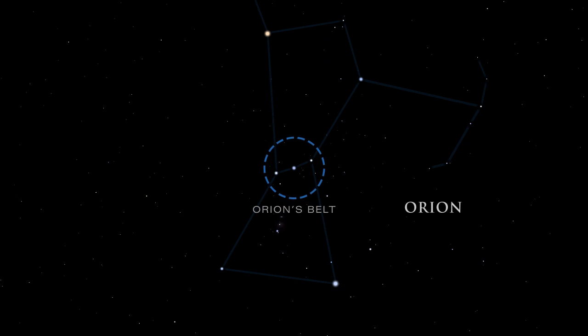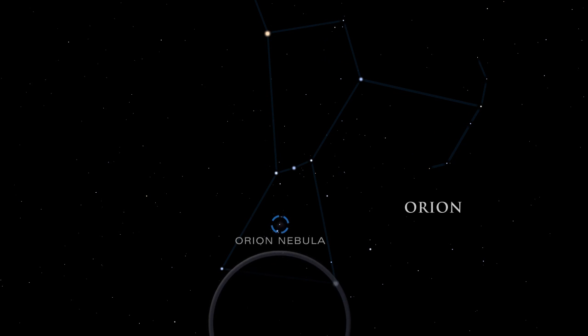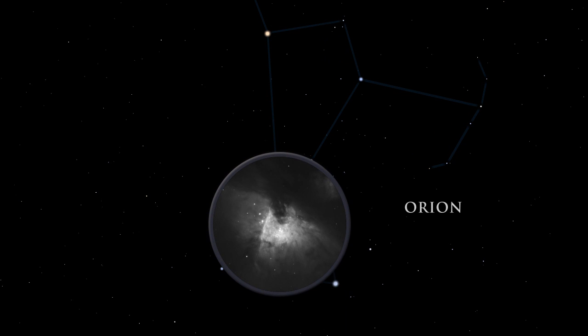Orion's belt is easy to spot. It is made up of three stars: Alnitak, Alnilam, and Mintaka. From the left side of Orion's belt, look down to the Great Orion Nebula. Although barely visible to the naked eye, it is the brightest diffused gas cloud in the night sky. Nebula is Latin for cloud. A small telescope unveils the details and grandeur of the nebula.